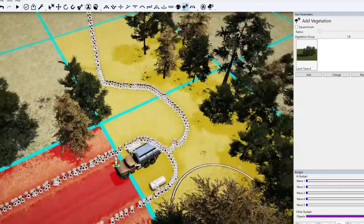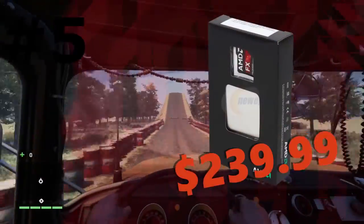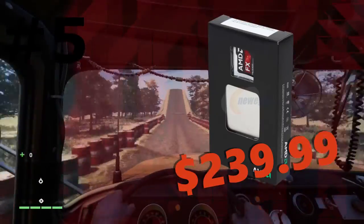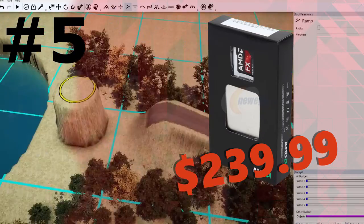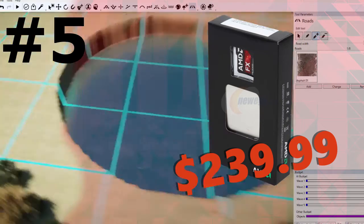Now for those of you on the AMD side, here is your top 5. Coming in at number 5 we have the AMD FX-9590. This is going to cost you $240. It will get you an 8 core CPU and it is the fastest that AMD has to offer right now. The only problem is that it gets very very hot, but you do get the extreme satisfaction of having a 5 GHz CPU, which is pretty awesome.